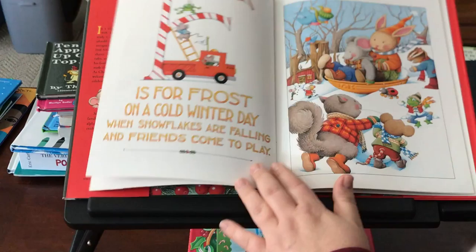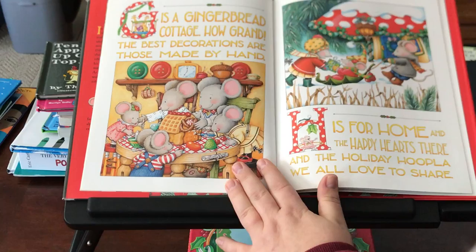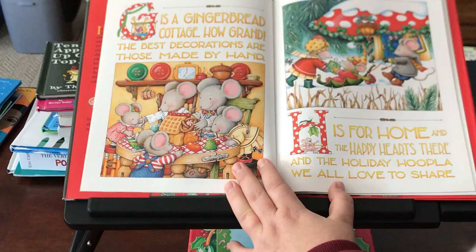F is for frost on a cold winter day when snowflakes are falling and friends come to play. G is for gingerbread cottage, how grand — the best decorations are those made by hand. H is for home and the happy hearts here and the holiday hoopla we all love to share.